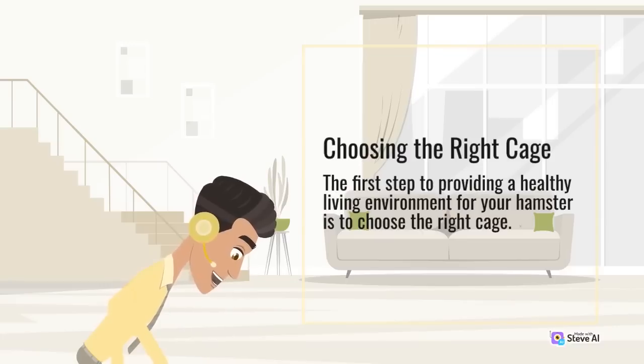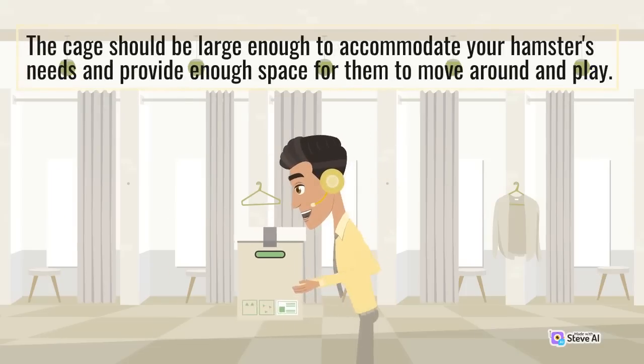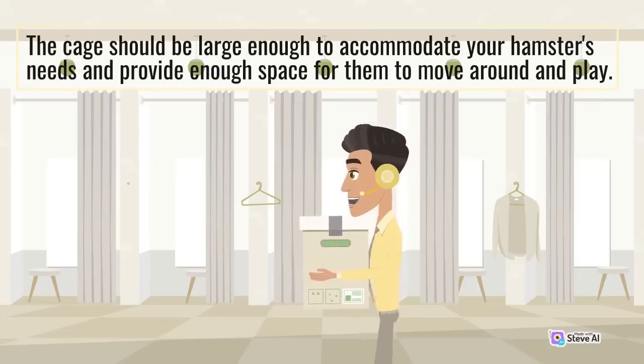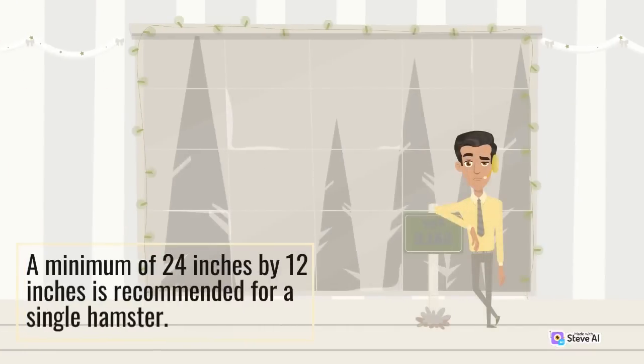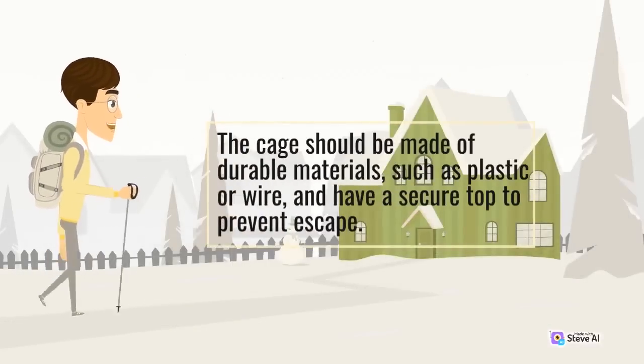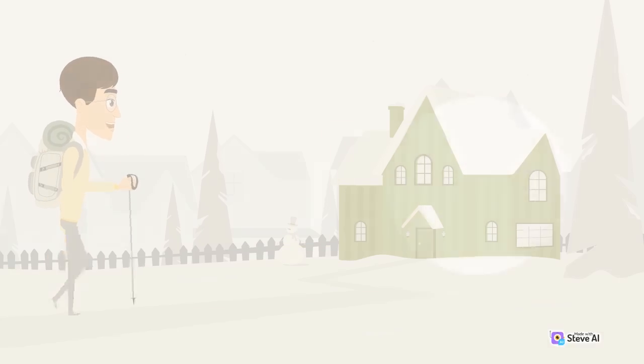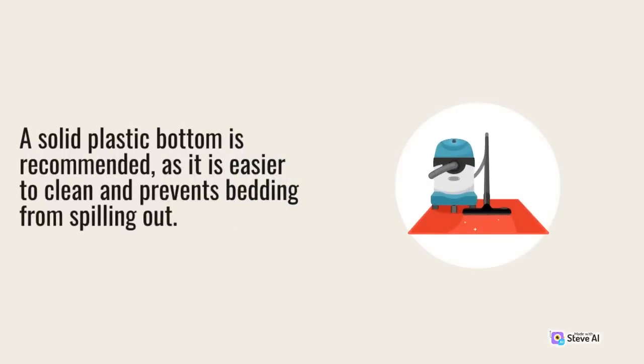Choosing the right cage is the first step to providing a healthy living environment for your hamster. The cage should be large enough to accommodate your hamster's needs and provide enough space for them to move around and play. A minimum of 24 inches by 12 inches is recommended for a single hamster. The cage should be made of durable materials, such as plastic or wire, and have a secure top to prevent escape. A solid plastic bottom is recommended, as it is easier to clean and prevents bedding from spilling out.